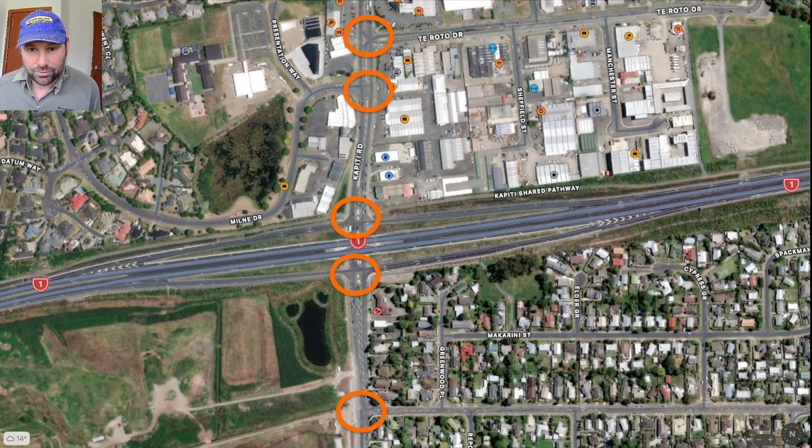Then they pause under the bridge and wait for the traffic light to turn green before they can take the on-ramp to Wellington. That means on each change of the traffic lights, only four or five, maybe six cars can actually get through onto the on-ramp and leave Kapiti Road.